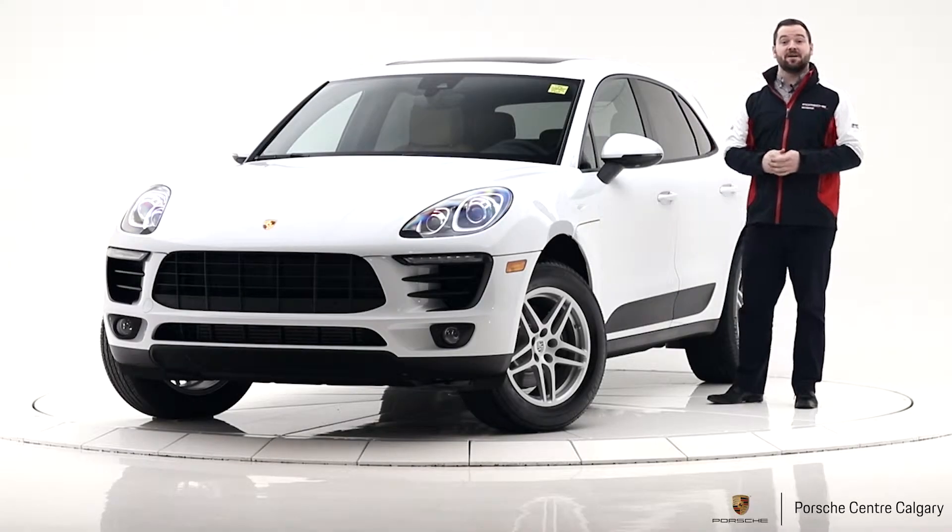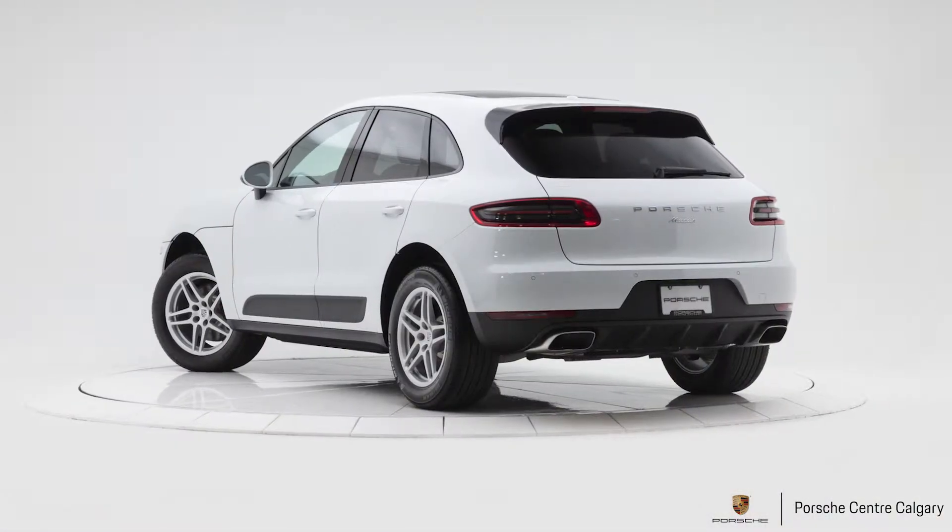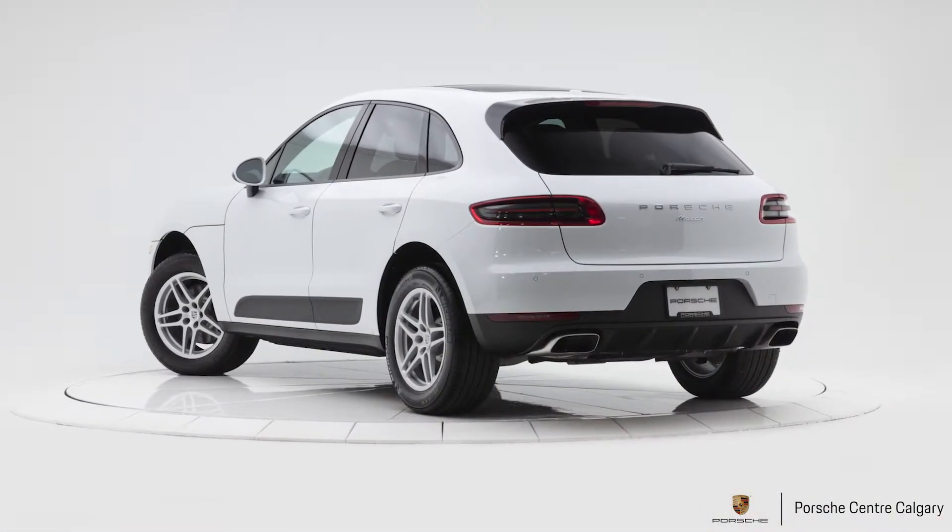Hi, I'm Colton with Porsche Centre Calgary and this is one of our 2018 Macans. I'll dive in a little bit about what's on this car.